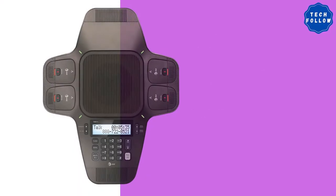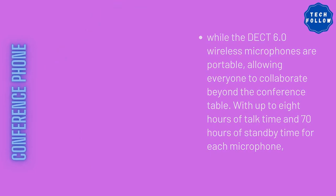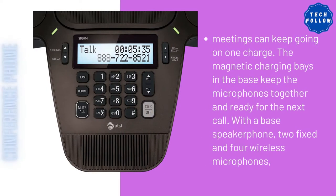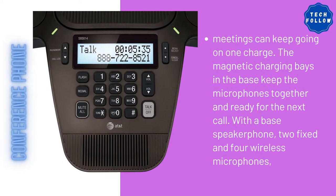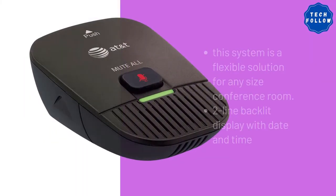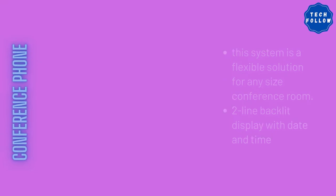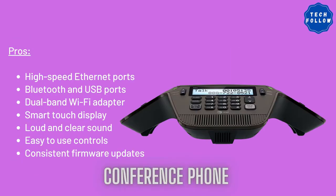The AT&T conference speakerphone offers clear two-way audio communication. Its central full duplex speakerphone enables callers to be heard at the same time. The DCT 6.0 wireless microphones are portable, allowing everyone to collaborate beyond the conference table. With up to eight hours of talk time and 70 hours of standby time for each microphone, meetings can keep going on one charge.